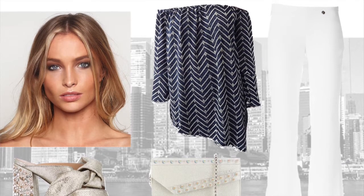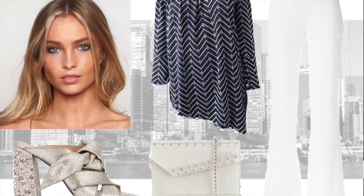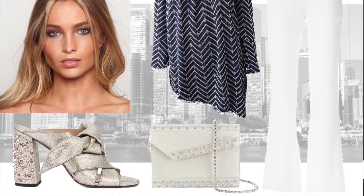Mix up your After 5 look by pairing the shooting style top with a tailored trouser — white or black — and a cute mule or strappy heel. Complement the outfit with a clutch or small bag.